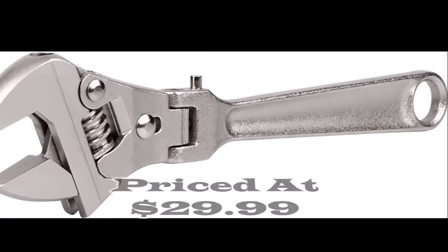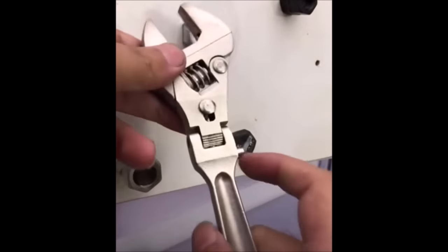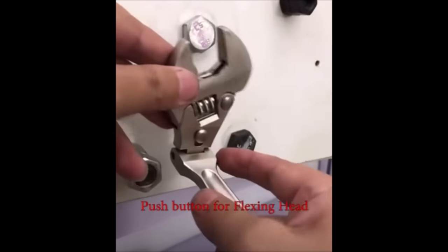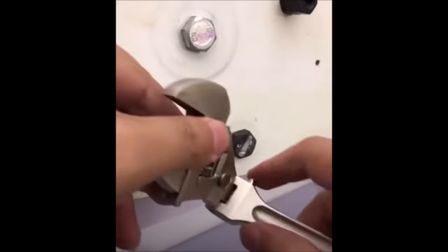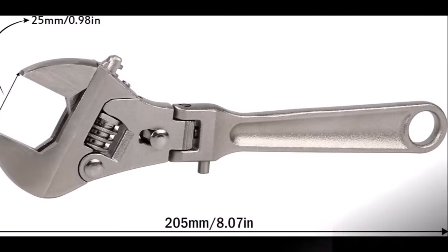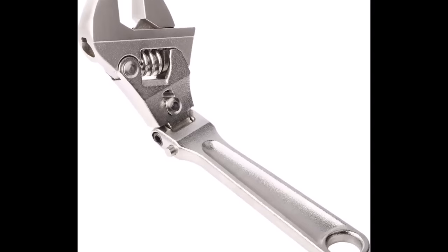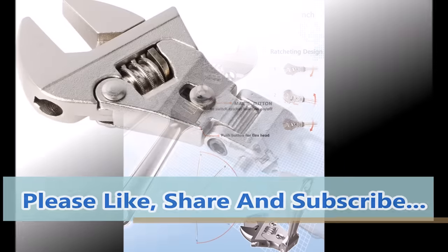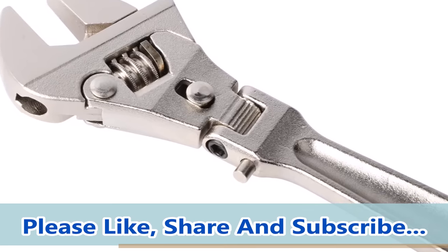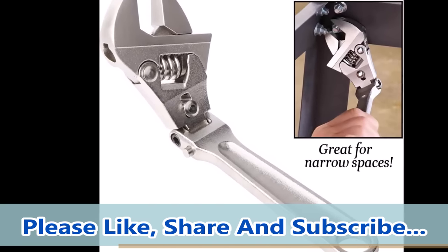Number 10. Introducing the Getchahand Flex Head Adjustable Wrench, 8 inches, priced at $29.99. This adjustable wrench offers a 1-inch (25 mm) jaw opening with precision-machine jaws and a knurled adjustment worm, accommodating a wide range of fastener sizes. Featuring a unique ratcheting design, the Flex Head Wrench allows continuous tightening of screws, with the ratchet function easily switched off using a convenient switch. The flex wrench allows the head to rotate up to 180 degrees, facilitating access to hard-to-reach fasteners. Crafted from premium forged chrome vanadium steel, this wrench is strong, durable, and meets ANSI specifications. Upgrade your toolkit with the Getchahand Flex Head Adjustable Wrench for efficient and versatile use.